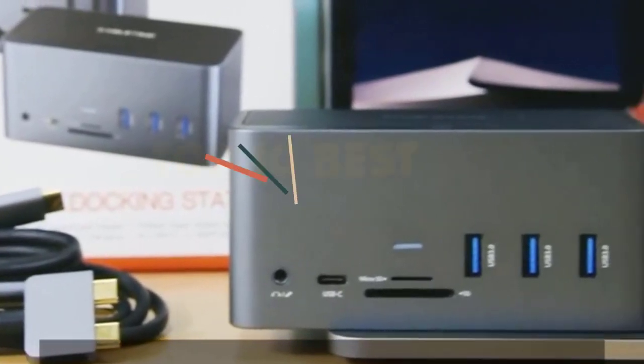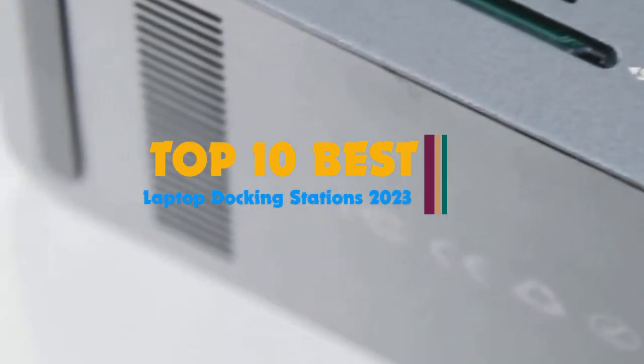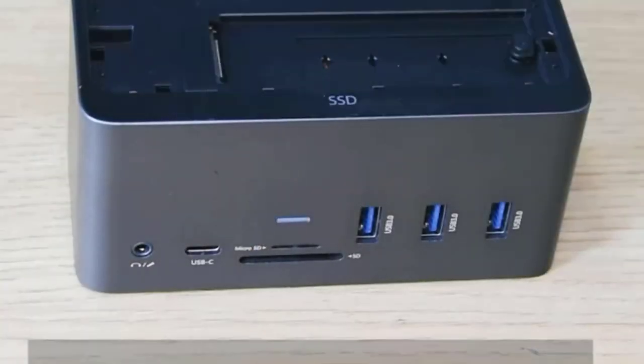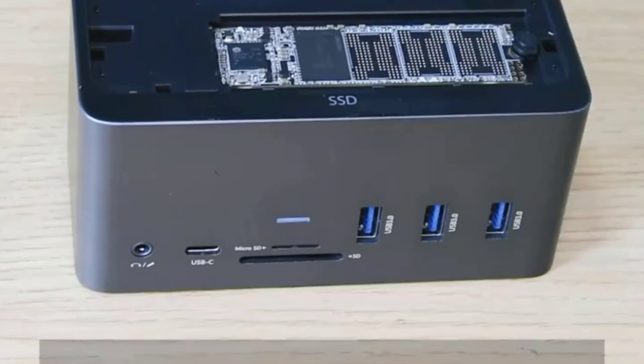Hi guys, this hands-on review of today's 10 best laptop docking stations can get you hooked up in a hurry. We poured over product specs, consumer reviews, and the marketing claims made by manufacturers, eventually settling on top-tier products that work with the most common computers and peripheral hardware.